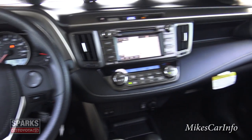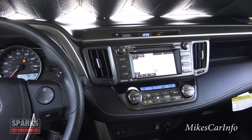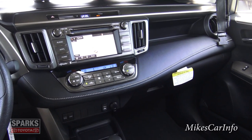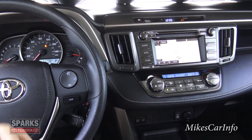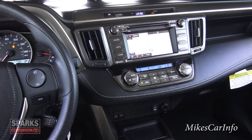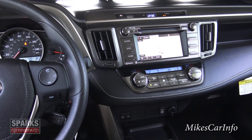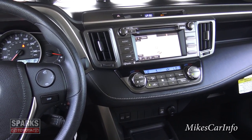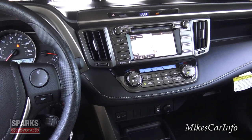There you have it — the 2015 Toyota RAV4 on Mike's Car Info. I really appreciate you watching, and I thank Sparks Toyota for allowing me to show off this awesome vehicle. If you have any questions, please leave them in the comments. Sparks Toyota's contact information is in the description — even if you're anywhere in the United States, feel free to email them. If you could like this video, subscribe to my channel, and share it with friends, that really helps me out. Thanks for watching, see you next time.